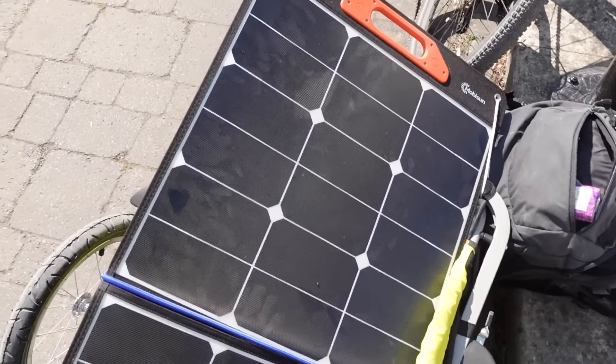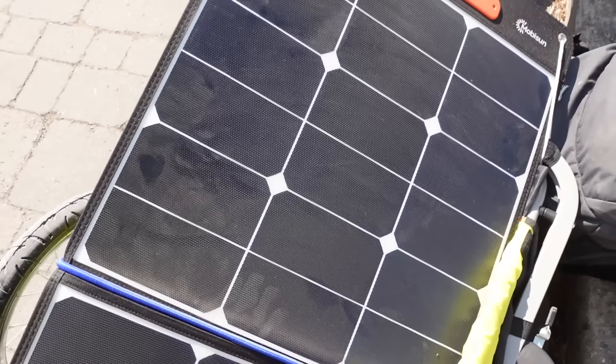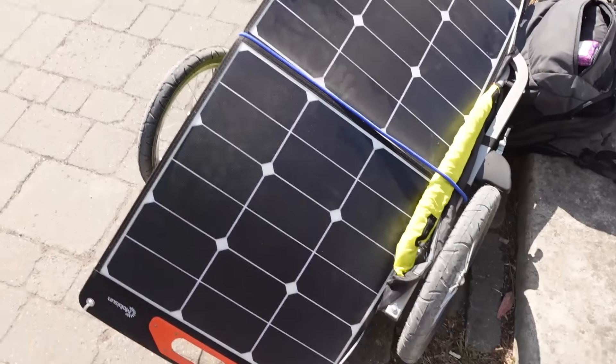A problem I wasn't expecting: my panel's getting dusty. I'm going to have to clean it off. This is like the Mars rovers — is this going to be what finishes me off? Dust.